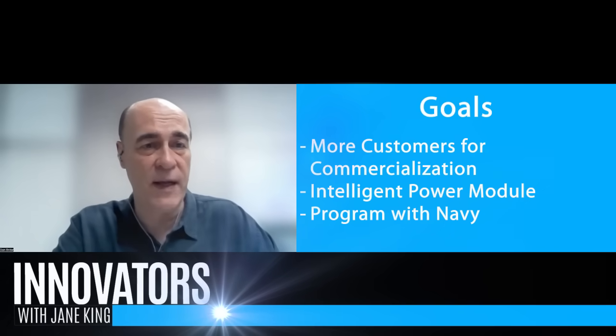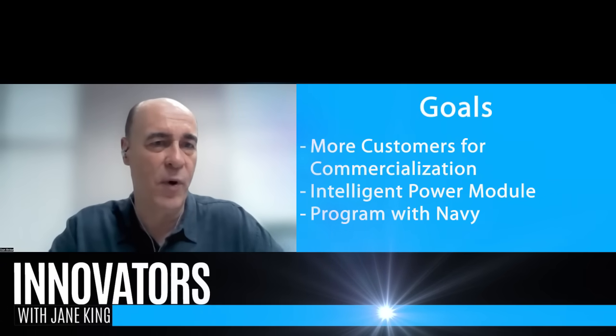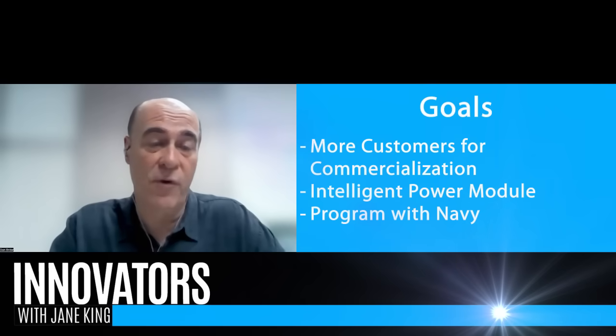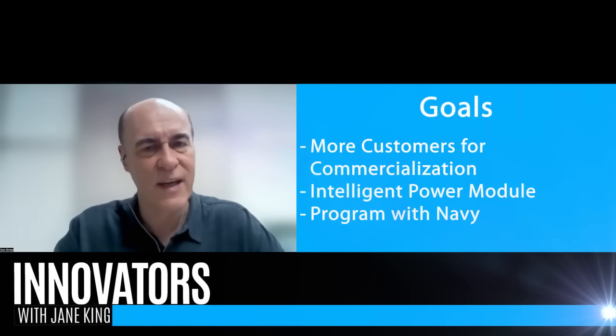What's on the future for Ideal Power? Part of it is bringing more customers into our commercialization activities, and we're going to be introducing additional products. A little bit later this year, we're going to introduce what's called an intelligent power module, which takes the SimCool module and adds a control module to it that can control the device at the point where it's installed. That's useful for applications like energy storage or solar coupled with storage — more industrial applications versus the SimCool module, which is really targeted towards solid state circuit breakers.